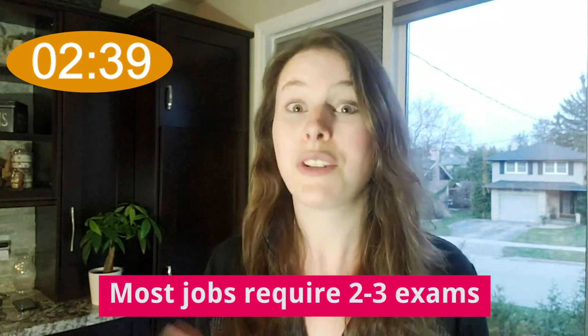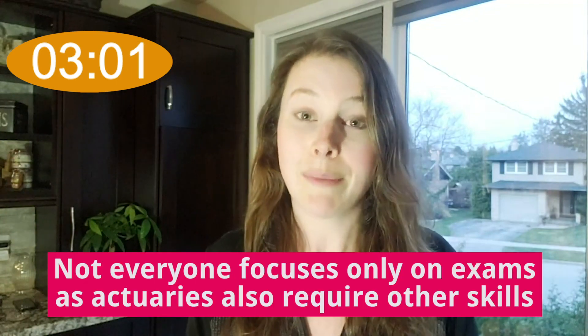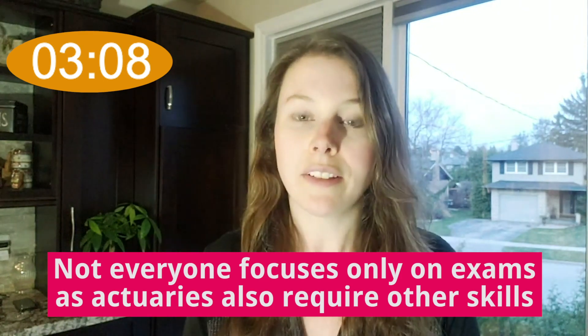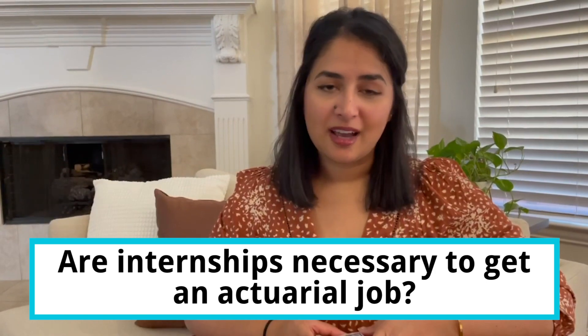How many exams do you need in order to get an entry-level actuarial job? Most job postings require that you have at least two to three actuarial exams passed, but I've seen so many people get jobs with only one, or sometimes people have four or five exams, so there's really no right or wrong answer. The major reason for this is that some people don't focus only on exams — and I highly encourage you not to focus only on exams either, as they are only one small piece of the puzzle. If you focus on your exams, technical skills, and getting related experience, you're going to be better qualified than someone that has just focused on exams, and in that scenario you may be able to get an actuarial job with fewer exams passed.